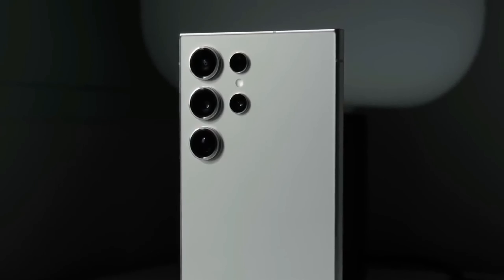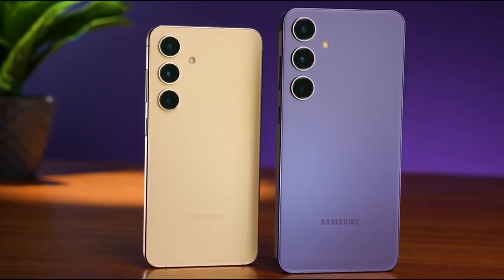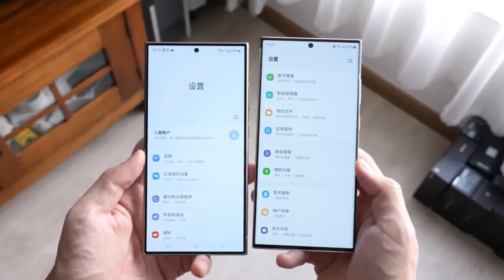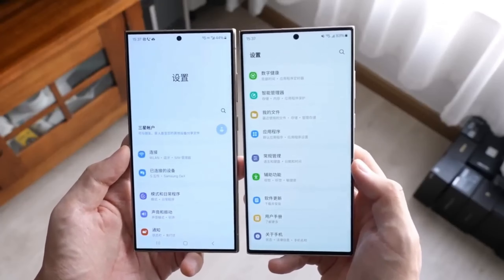We will keep you updated about any changes when they happen. What impact might the introduction of the slider to adjust the vividness of colors on the Samsung Galaxy S24 have on the user experience and overall satisfaction with the device? Do let us know in the comment section.